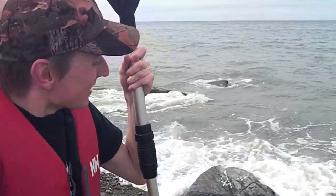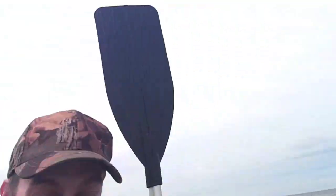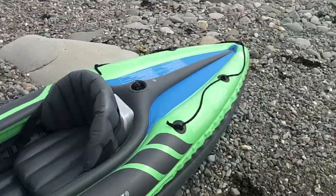Hey there folks, I'm Dan Brown from sortofinterestedlife.com. The sea's a bit choppy, but I'm here with the good old Intex Challenger K1.